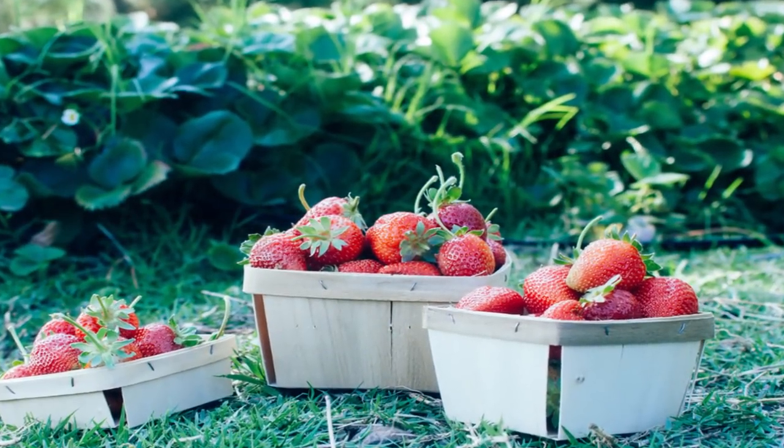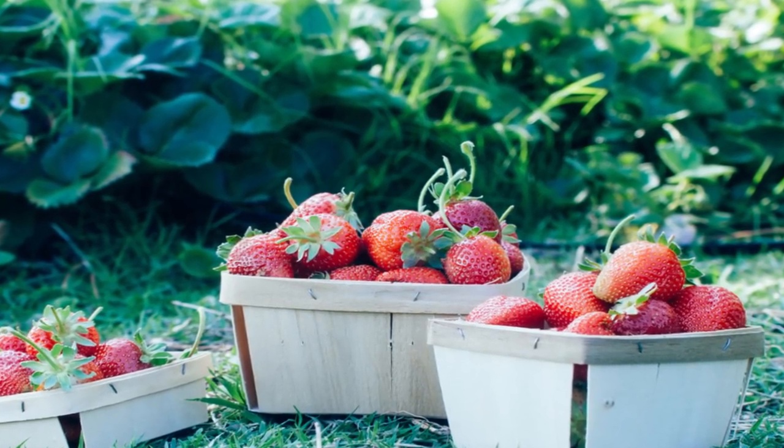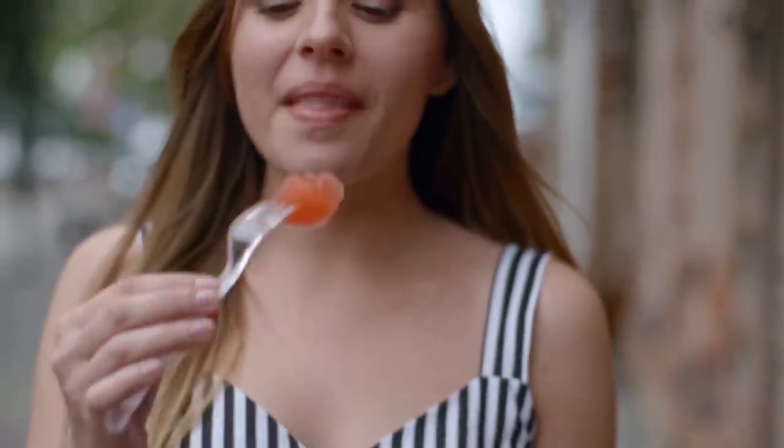Follow these tips to pick the best produce this summer and enjoy them to your heart's content. Here's to a great summer ahead! What tips do you have for picking the best summer fruit? Tell us in the comments below and subscribe for more!